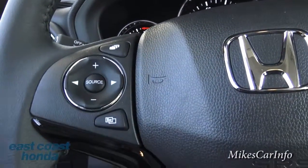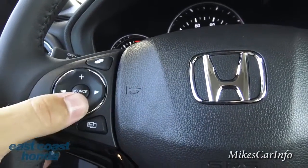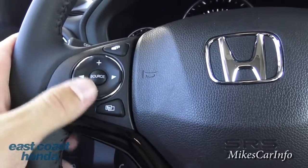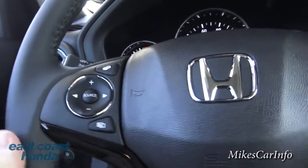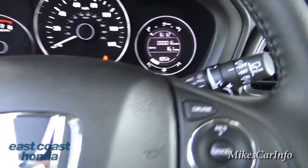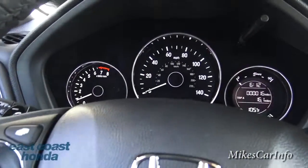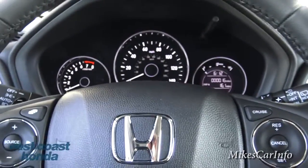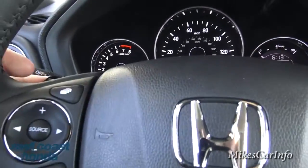These buttons on the left side of the steering wheel correspond with the screen. This is your volume button up and down, you can change through stations or tracks, cycle through different menu systems, and change the source — AM, FM, satellite radio, USB — with that button. On the back of the steering wheel you have paddle shifters. This one has a CVT transmission but it simulates gear ratios, so you can manually shift through them in sport mode or use them for downshifting when going downhill.